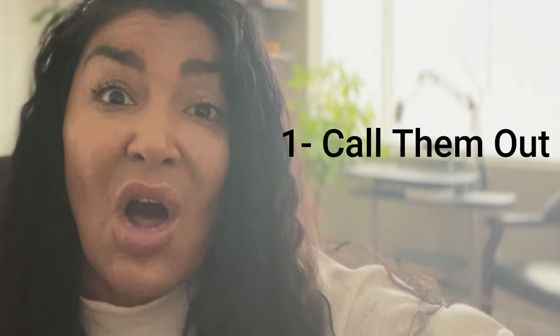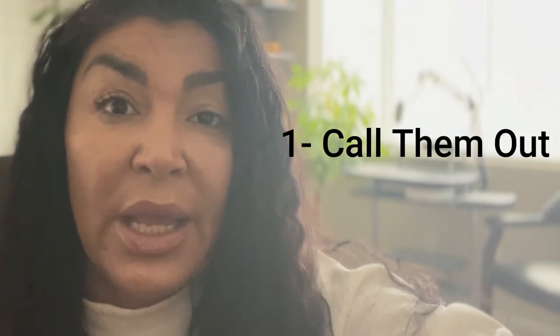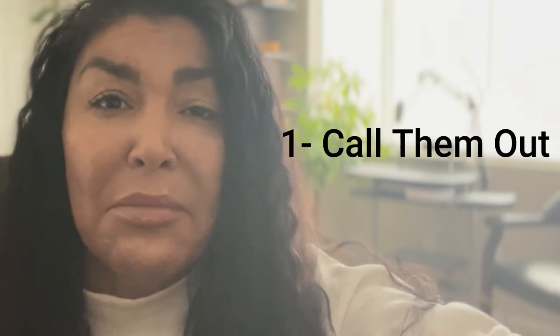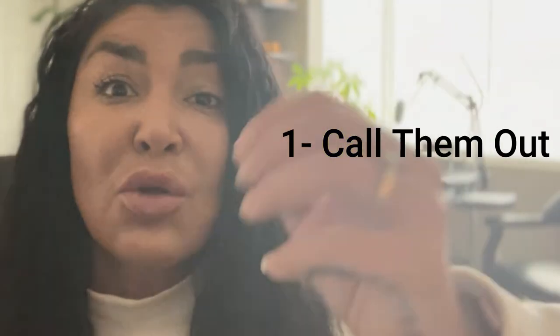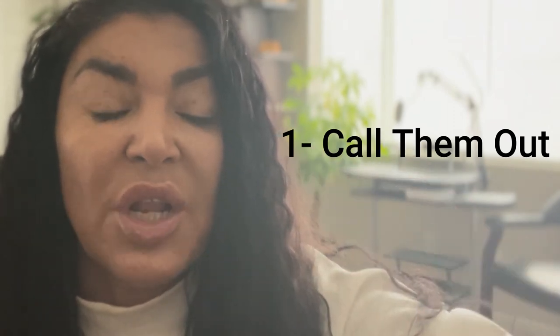The first idea is to call out your ideal client. Literally start your hook by calling them out. In my case, I would say 'coaches' and then start my hook. Starting your hook by calling out your ideal client is going to compel them because it shows that this is exactly for them.